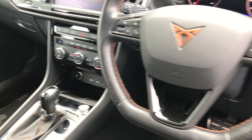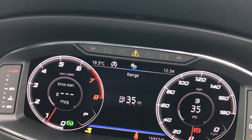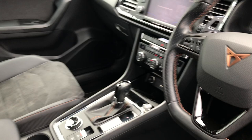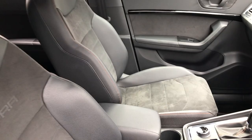It's keyless start and it's the DSG model. We've got the flat-bottomed Cupra exclusive steering wheel with audio and trip computer controls on each side. As you can see up on the digital cockpit, we've done 16,843 miles. The Alcantara Cupra-embossed fabric on the front seats again with that orange sport stitching around the outside — not that this car needs it, but it really does give it a sporty feel.